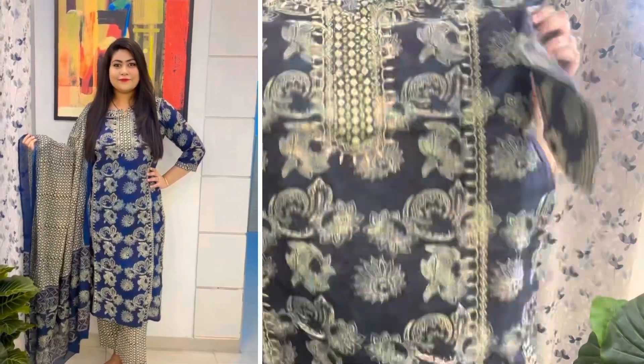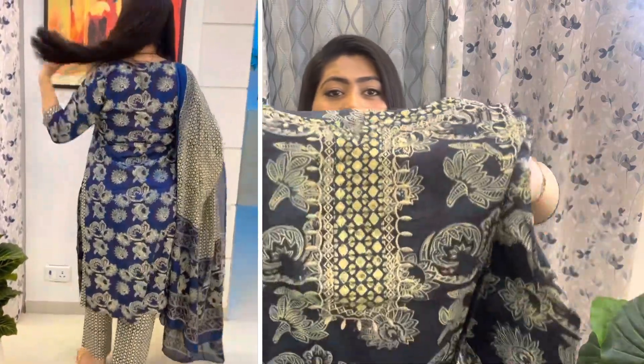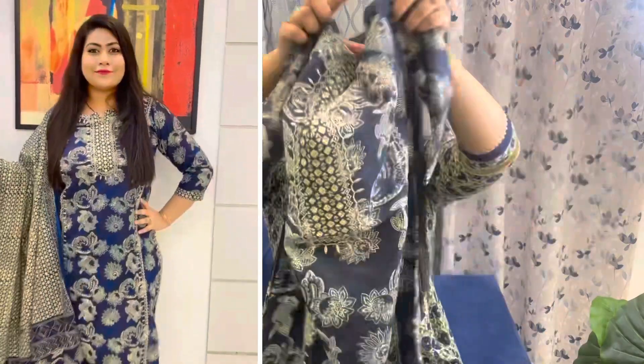The first kurta set I'm going to show you is from the brand We Buys. This is a beautiful cotton fabric kurta set — it's embroidered and navy blue in color. It has a kalamkari print on it, and all over the kurta you can see sequin work as well as thread work.